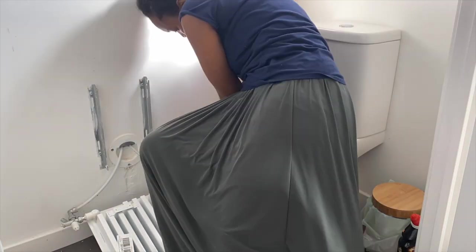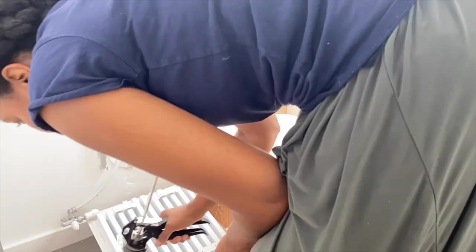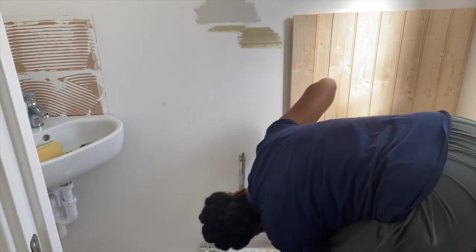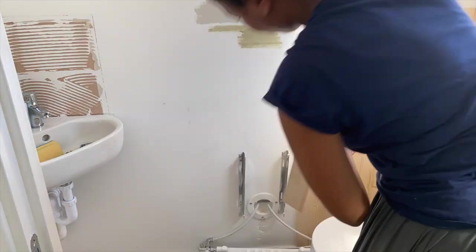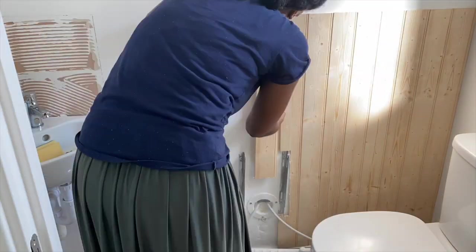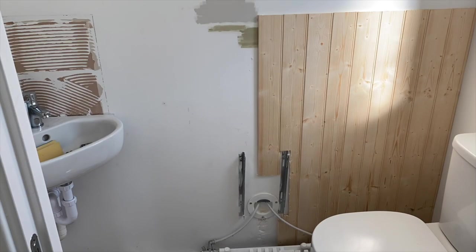Here I'm using that same method to attach the boards. I started in one corner and worked my way around in each direction, pressing down firmly on each board as I applied them. Mark out and cut the boards wherever you need to so they can go around the different fixtures like the sink, the radiator and the toilet. I used a jigsaw for the rounded cuts and a table saw to cut boards in half for the corners, though you could also use a jigsaw for that.